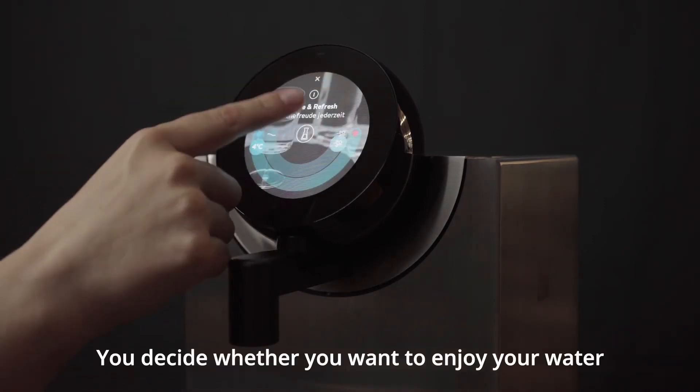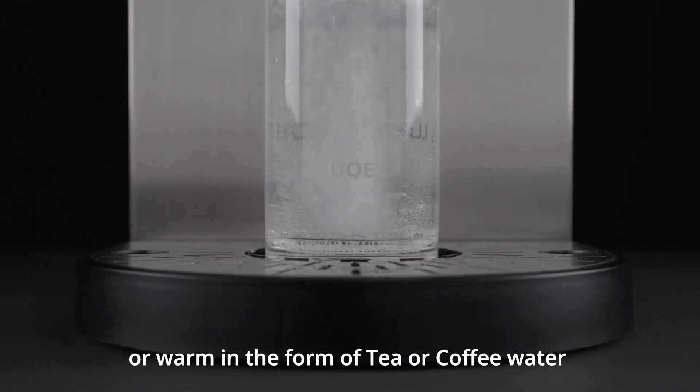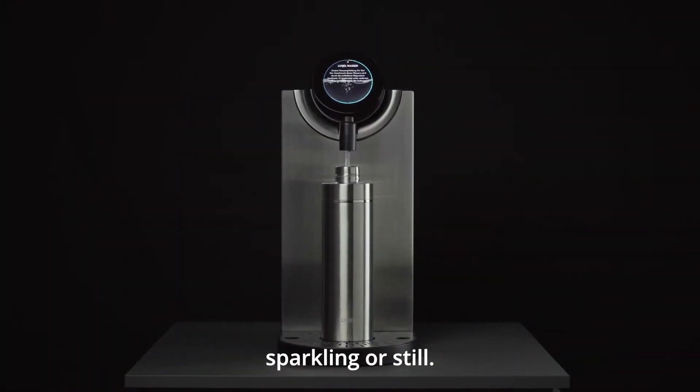You decide whether you want to enjoy your water cool at 4 degrees or warm in the form of tea or coffee water at up to 95 degrees. You can also choose whether you want to drink it sparkling or still.